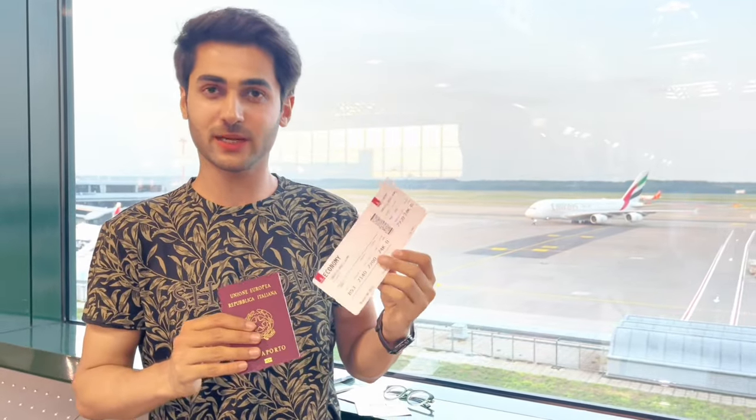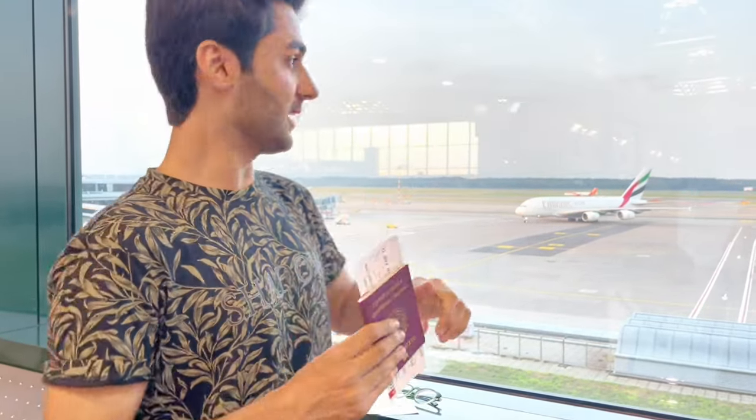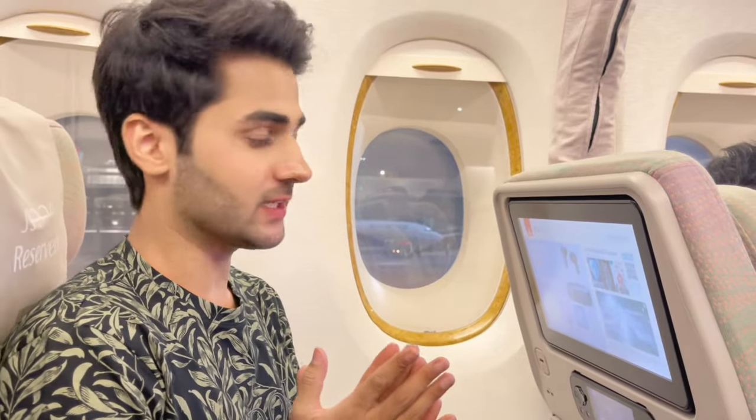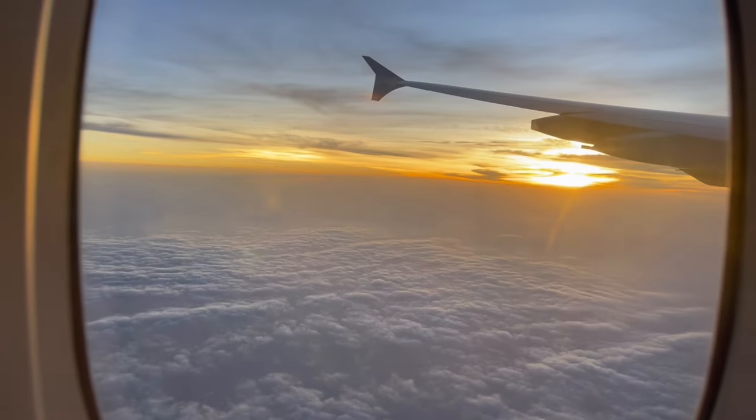This is our boarding pass and this is our plane — Emirates A380. I am going to sit in the plane. We will take off, so I will change my outfit. I am finally reached Dubai. Let's fly with Emirates to fly better.